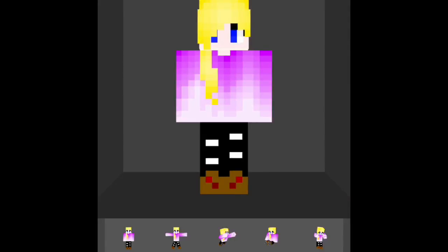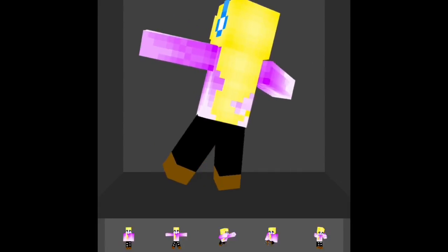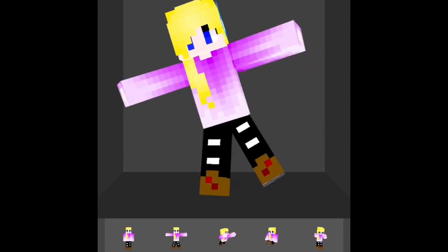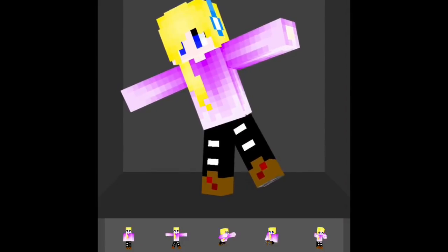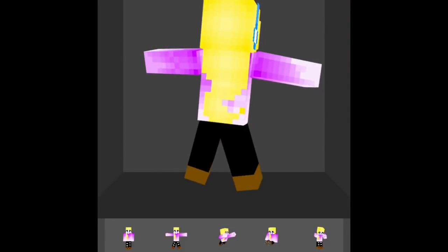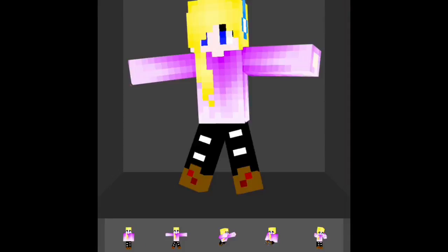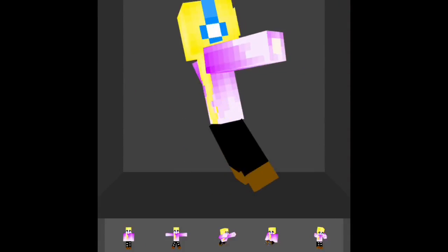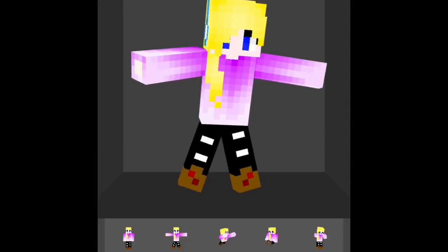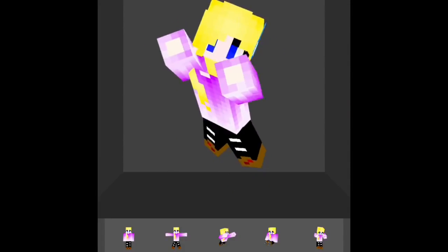So I made and did up all these skins. In this skin I made the shirt purple when it used to be red, and I changed her hair from brown to a blondish yellow.